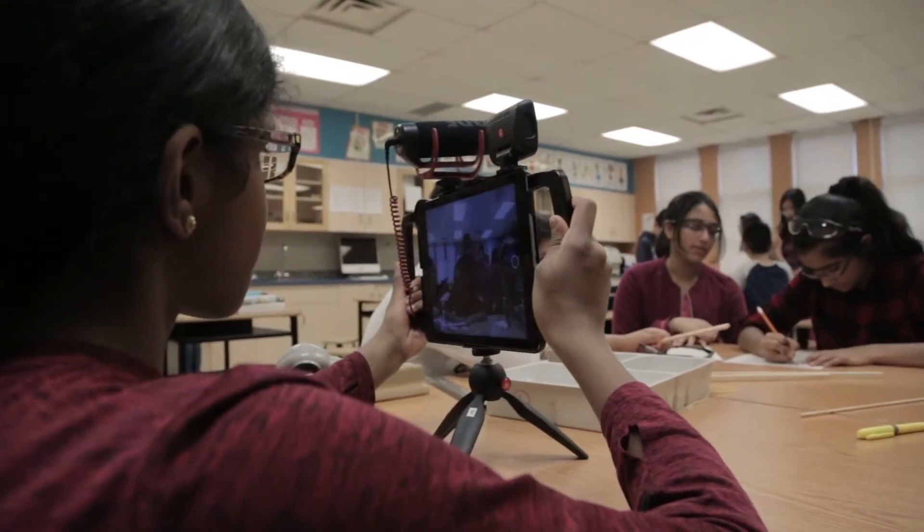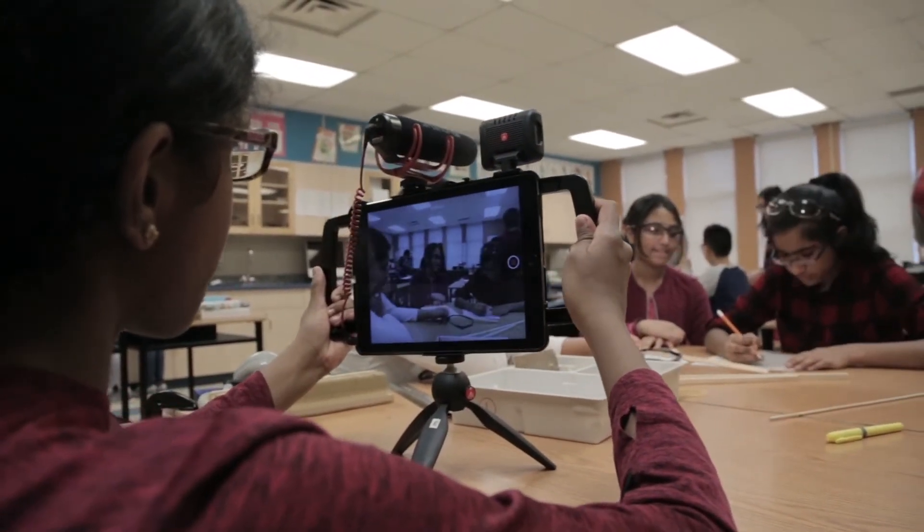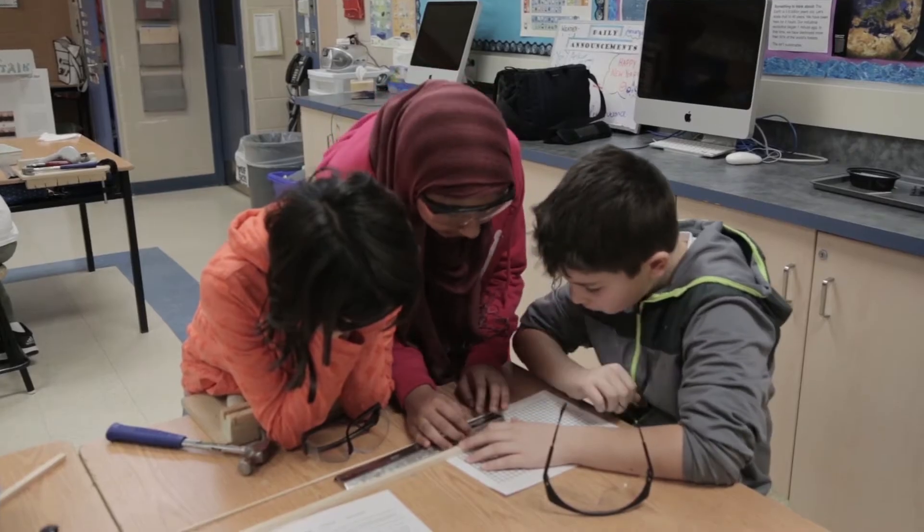There are two SciTech classes at every grade level. All components of the grade 6, 7, 8 curriculum are taught through an interdisciplinary approach. Technology is embedded in every subject area.